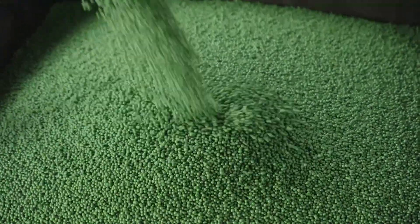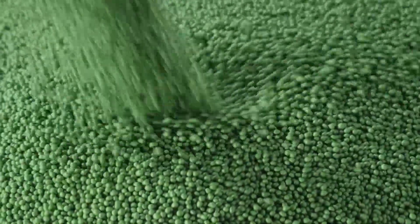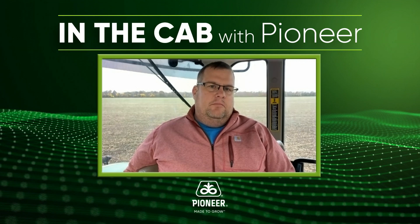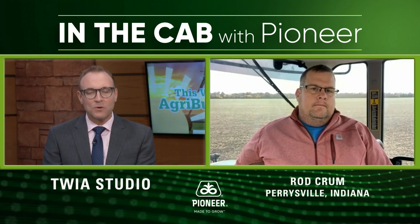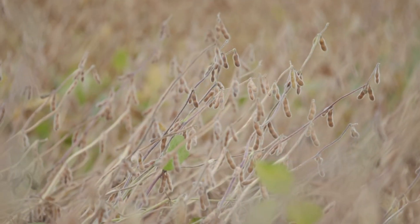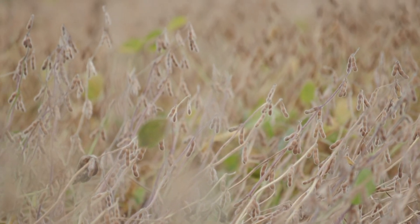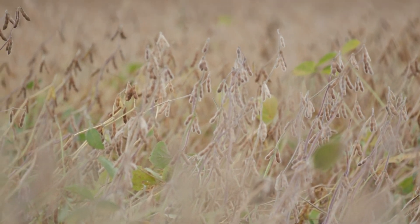Rod, one of the things you're known for around Perrysville is getting those soybeans in the ground early. Can you tell us about your thought process on those early beans? We try to push the bean planters as hard as we can in the month of April to get as many beans as we can in the ground to maximize our yield potential. That April weather across the Eastern Corn Belt can be cold and a little wet — did that Limogen seed treatment give you any extra confidence putting those beans in early? Yes, it did. We went through a cold snap at the end of April, and the beans really came out of it. Our percentage of loss due to not coming up was very minimal.